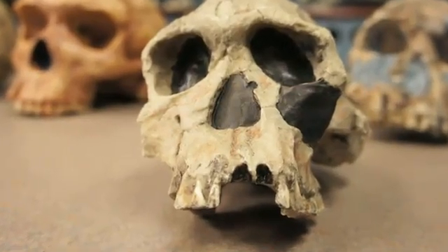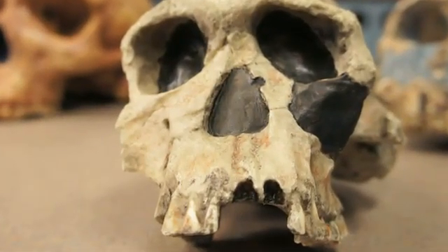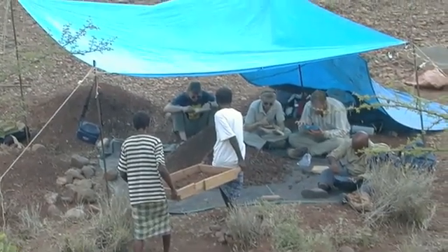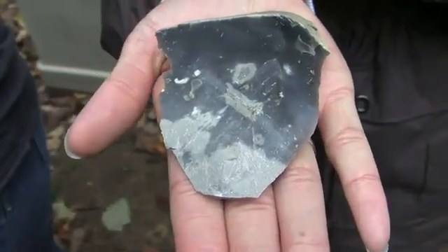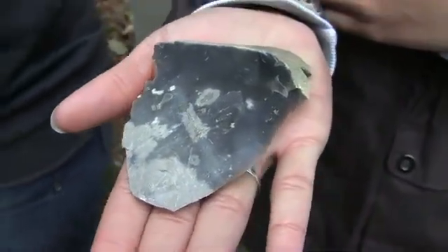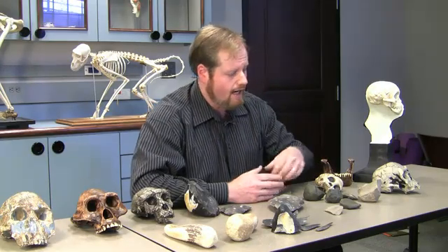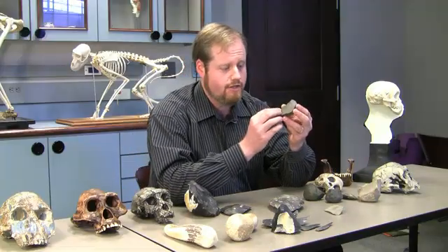As archaeologists, when we want to study the evolution of intelligence or the evolution of the mind, we want to know what our ancient ancestors did. And the best evidence that's left to us of that is in the form of ancient stone tools, which actually preserve pretty detailed aspects of behavior. Take for example the very earliest known stone tools from the Oldowan industry that go back something like 2.6 million years.